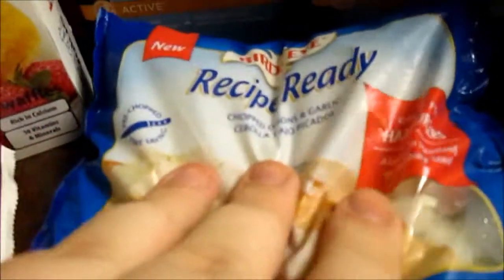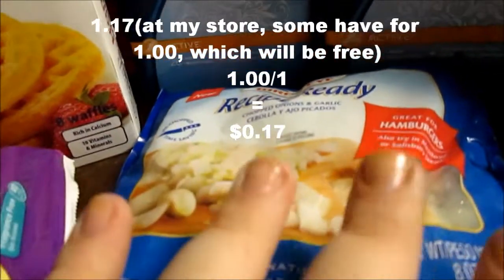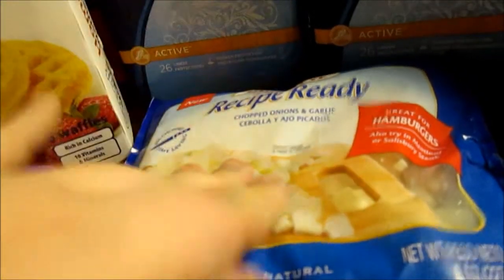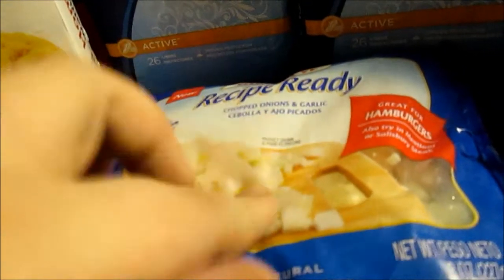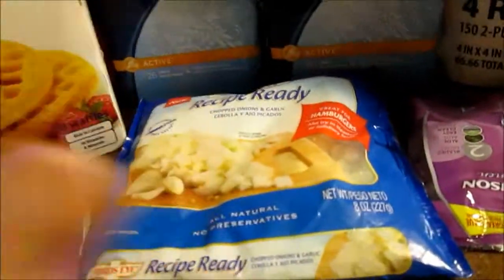There's also a $1 off coupon for Bird's Eye Recipe Ready, and these are $1.17 at my Walmart, making them only 17 cents. There's also a printable coupon for a dollar off of these, making some really good deals.